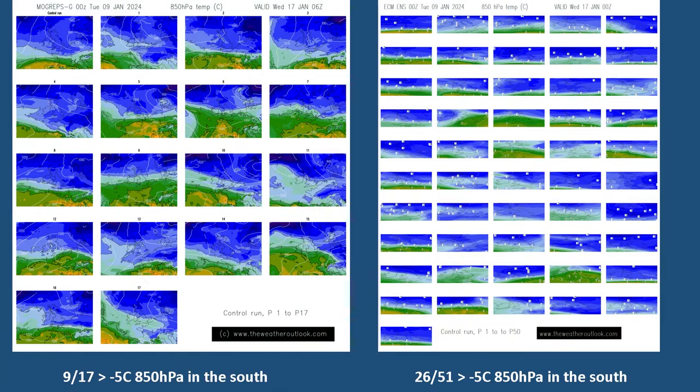Also worth looking at are the postage stamp plots from the MOGREPS G ensemble - the UK Met Office one on the left and the ECM one on the right. The ECM ensemble has a lot more runs in it, which is why the chart looks very squashed, but you can view the full sized version on the weatheroutlook.com website. The takeout is that on Wednesday the 17th of January, nine of the 17 runs in MOGREPS G have 850 hPa temperatures above minus five Celsius in at least parts of southern Britain, while the ECM has 26 out of 51 reaching that same level. So this is a period of quite a lot of uncertainty about whether it's going to be cold enough for snow in the south or not.